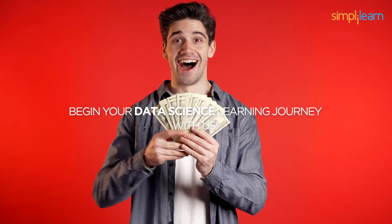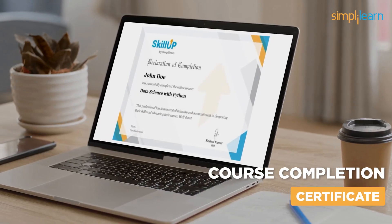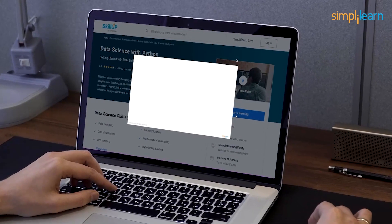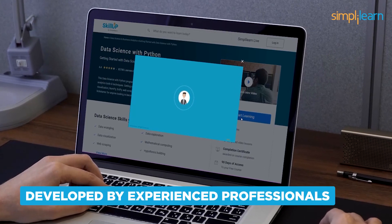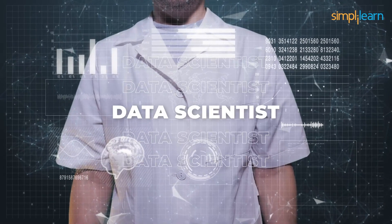That's right — you can begin your data science learning journey free of cost and get a course completion certificate. Simply Learn's Data Science with Python course on Skill Up is developed by experienced professionals and trainers and can be taken by anyone who aspires to become a data scientist.